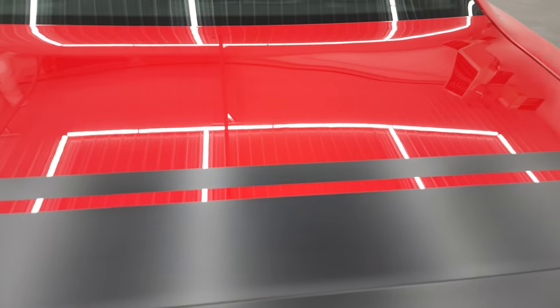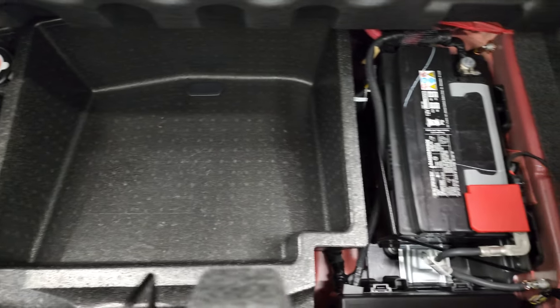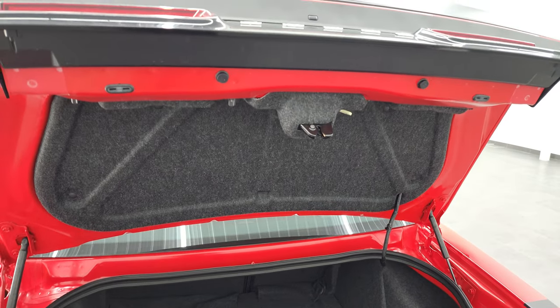The trunk lid is in very nice condition, as are the stickers on the trunk. The trunk area is very nice and clean — you do get the tire inflator kit and this is where your battery is located. Those rear seats fold down for extra storage, and you can see that the shocks are doing a nice job holding that trunk lid up.